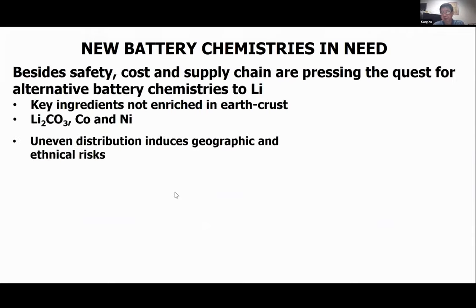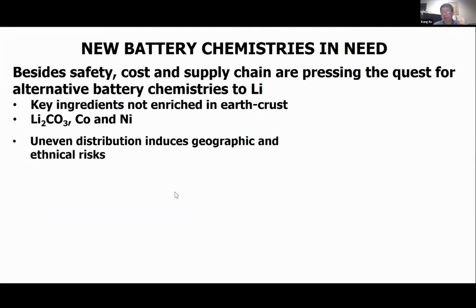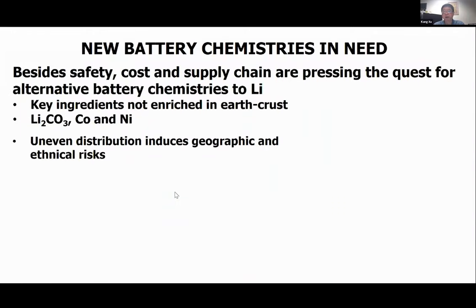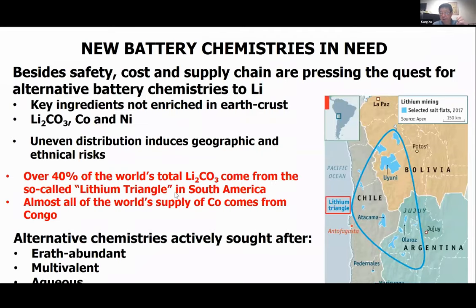The lithium-ion battery has been extensively used despite safety issues, but we need to look for new emerging chemistries that are cheaper and safer. A key issue is cost: the key ingredients — lithium, cobalt, and nickel — are very rare in the earth's crust and unevenly distributed across the world. Most of today's lithium carbonate is produced in the so-called lithium triangle in South America. We need alternative chemistries based on earth-abundant elements.